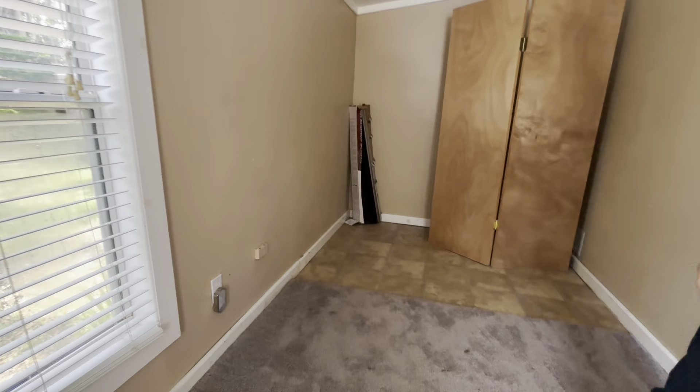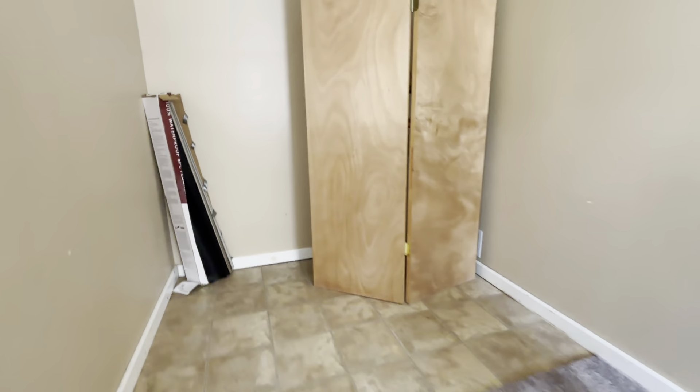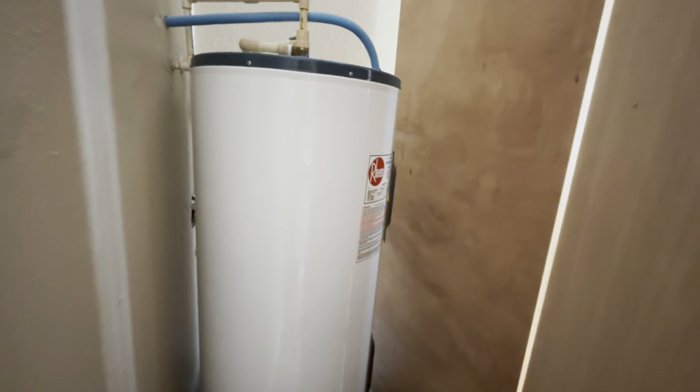Hot water heater behind these double doors here. They're just leaning there.